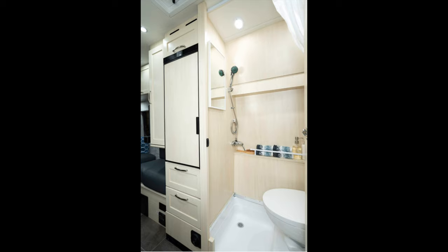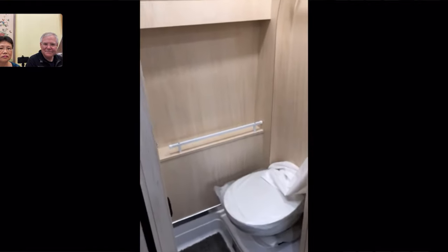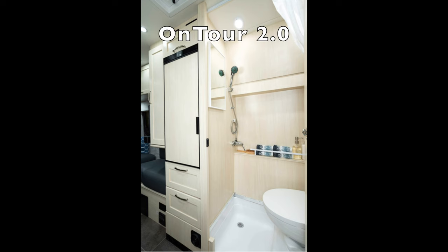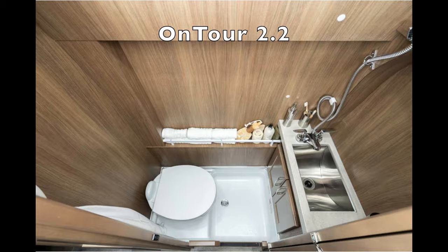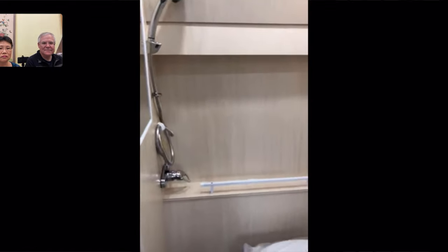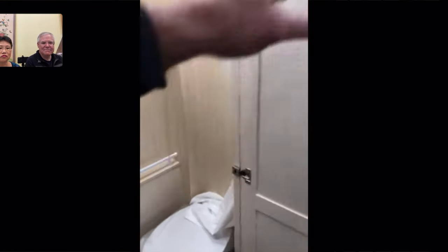Let me quickly turn the lights on and show you the bathroom. There's your bathroom — in the 2.0 we don't have a sink in the bathroom. The 2.2 has a full vanity with a sink, but we're limited on space in the 2.0, so we decided to eliminate the corner sink and give you more room inside instead.